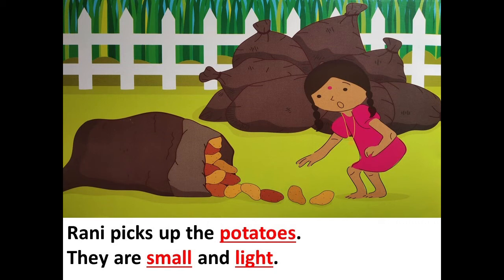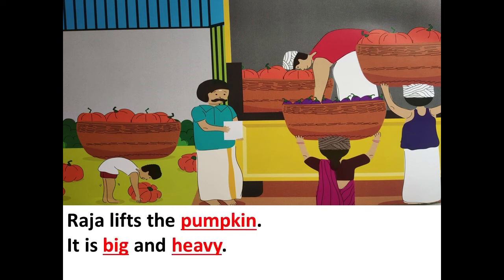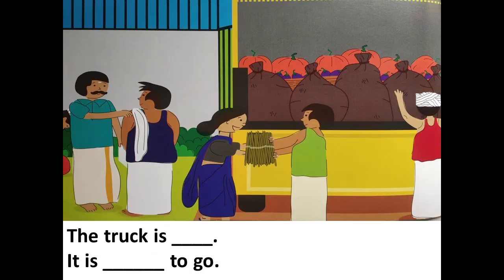Next: Raja lifts the dash, it is dash and dash. Raja lifts the pumpkin, it is big and heavy. Next page: the truck is dash, it is dash to go. Are you able to read the missing words, children?